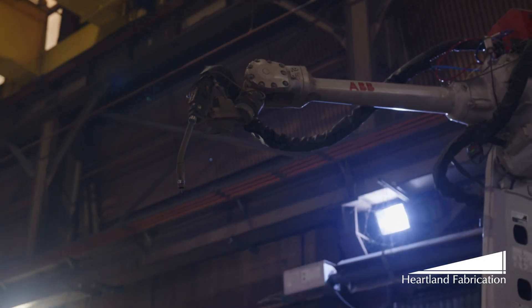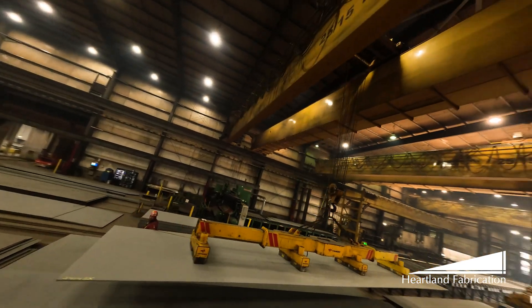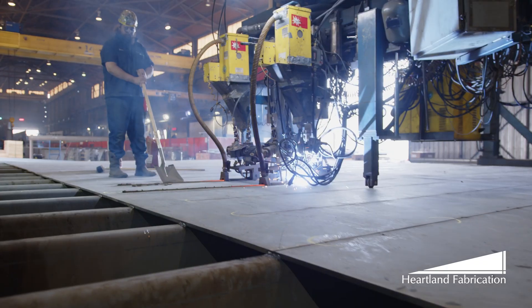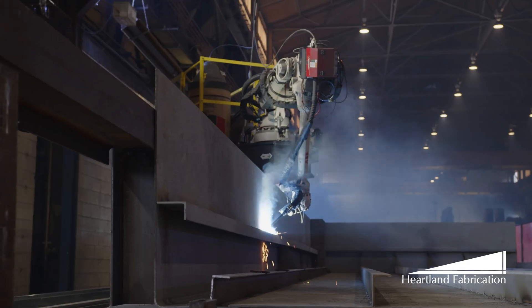Within the heart of cutting-edge innovation lies the future of manufacturing. Welcome to Heartland Fabrication, where robotics and automation converge to revolutionize the barge manufacturing industry.